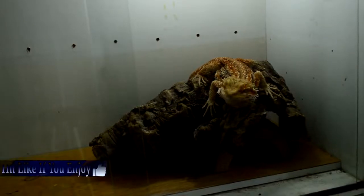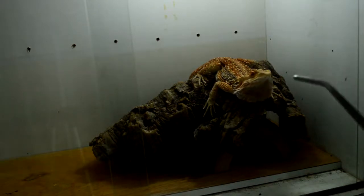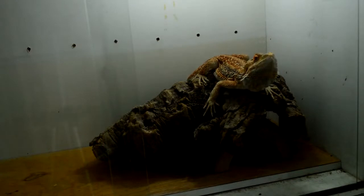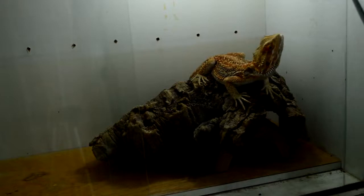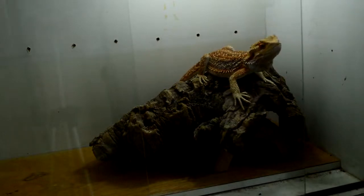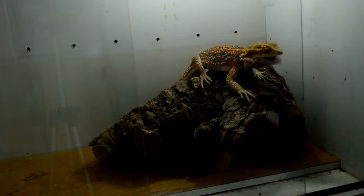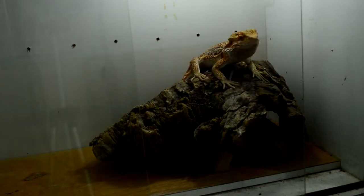Hey guys, it's me again, Chris. Today I'm gonna show you a feeding video of my bearded dragons. I'm gonna start off with this guy first — his name is Drogo, of course after the great Khal Drogo from Game of Thrones. Love that show, hated the ending. Anyways, it's already almost 6 p.m.